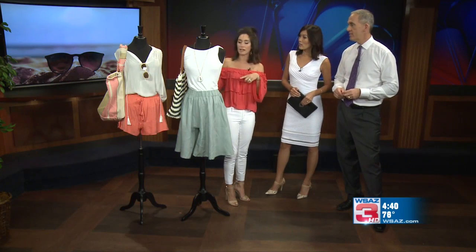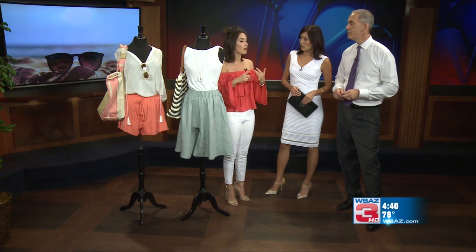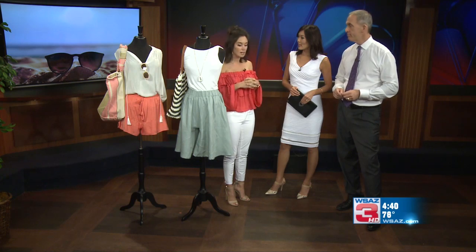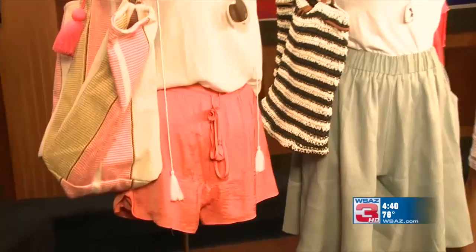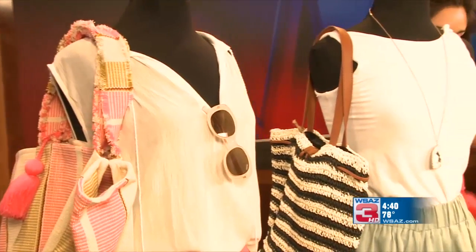What we've got for you today are a couple of examples of some of these great summer pieces that are easy to travel with. They're easy to pack, whether you're flying or driving — these are great elements that we've got. The first thing I want to show you are our jeans. We carry a specific brand of jeans that are very stretchy, very comfortable, perfect for car travel, airplane travel, anything you need.